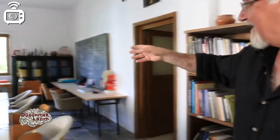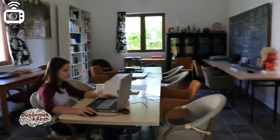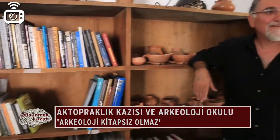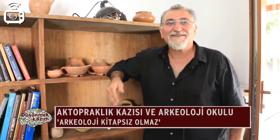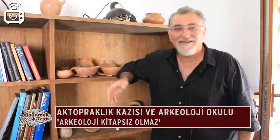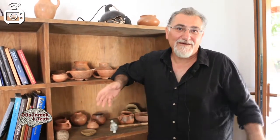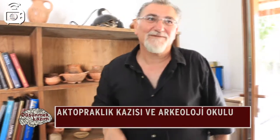Burası kazı evinin çizim atölyesi; arkadaşımız şu an çalışıyor. Kazı evlerinin olmazsa olmazlarından biri de kitaplıklardır; kitapsız arkeoloji olmaz. Arkeolojinin neredeyse %80'i kitaplıkta geçer, %20'si arazidir. Nedeni de şu: çıkardıklarınızı başka kazılardan çıkanlarla ve daha önce yayımlanmış kazı raporlarıyla karşılaştırmanız gerekir. Bu nedenle Ak Topraklık kazı evinin de bir kitaplığı var.